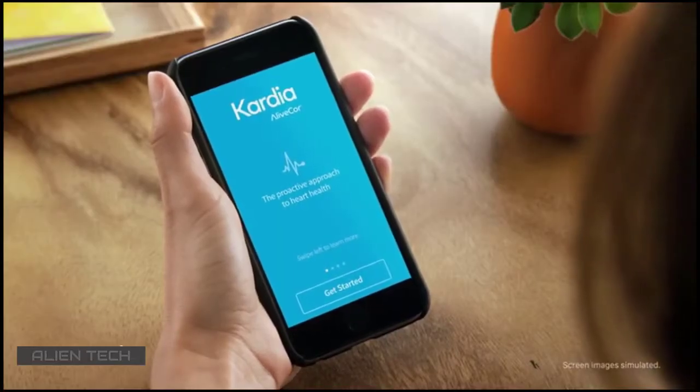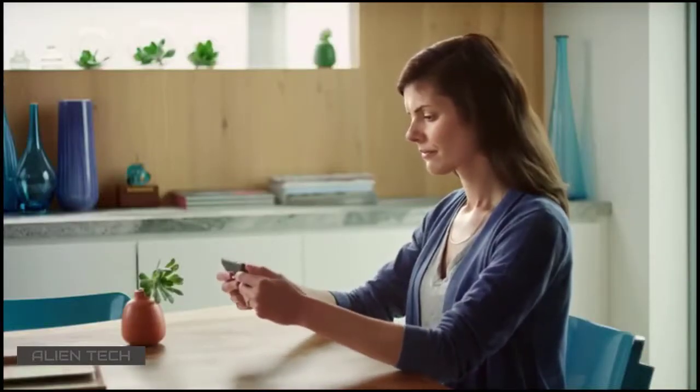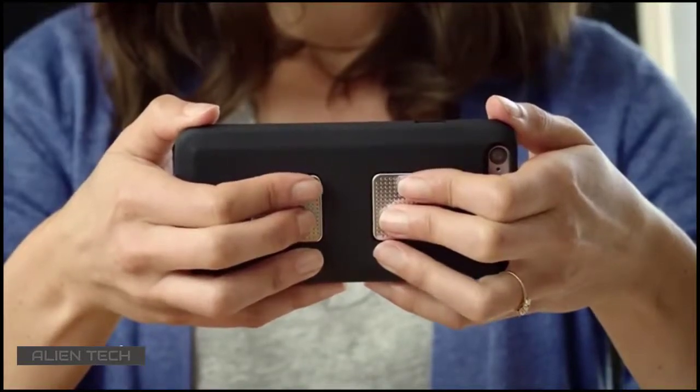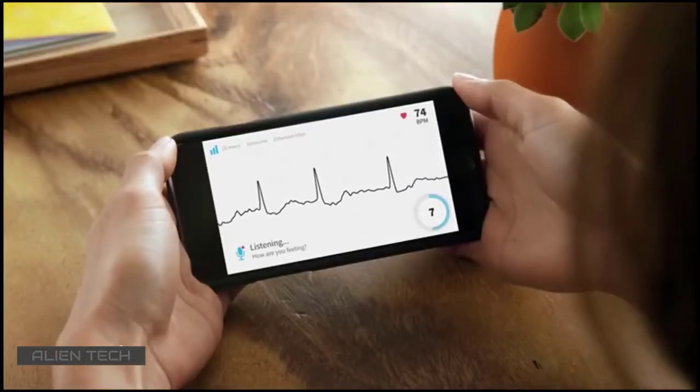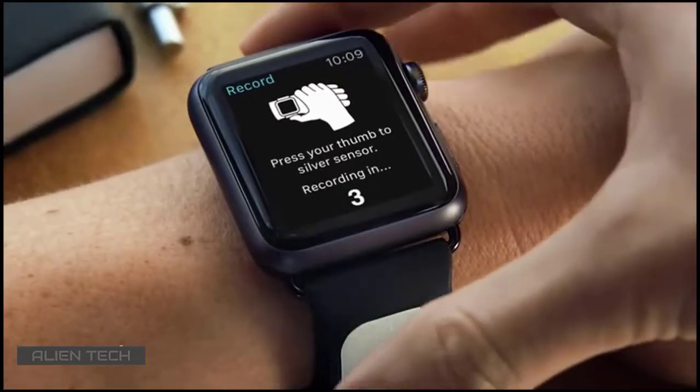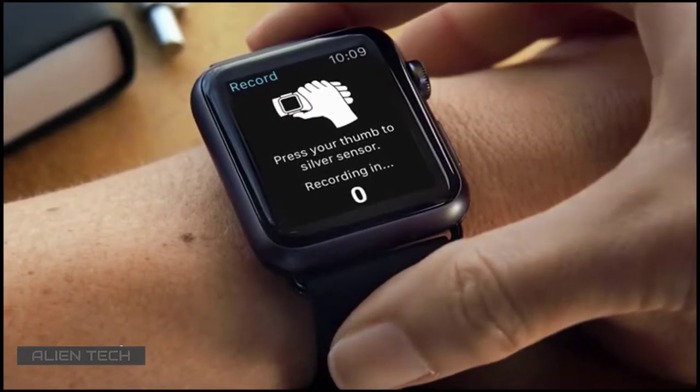This is Cardia, the proactive approach to heart health. Cardia makes it easy to give yourself an accurate, medical-grade electrocardiogram anywhere, so you can track and analyze your heart health without a trip to the doctor. Cardia works with your smartphone, tablet, or Apple Watch to give you an accurate EKG in about 30 seconds.